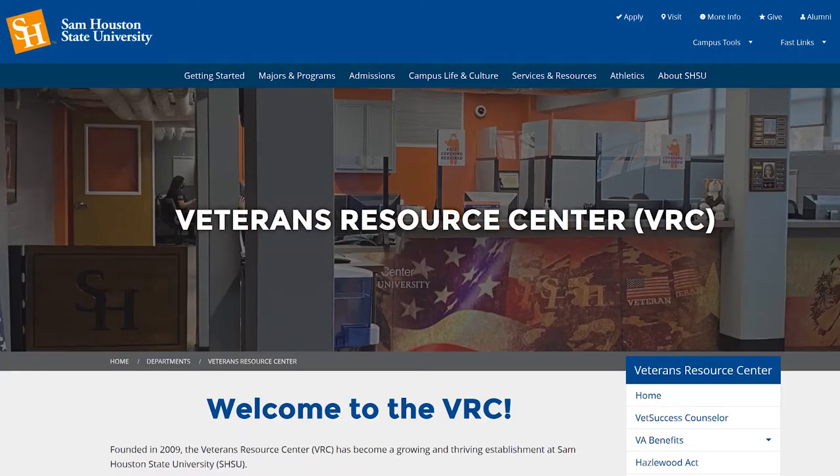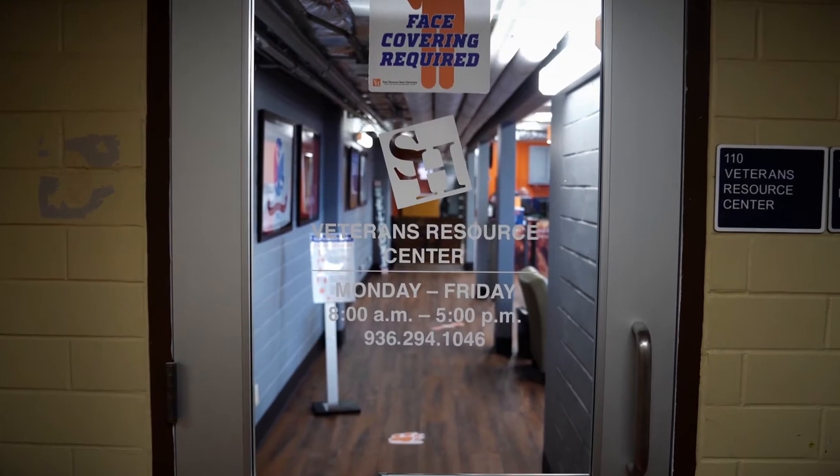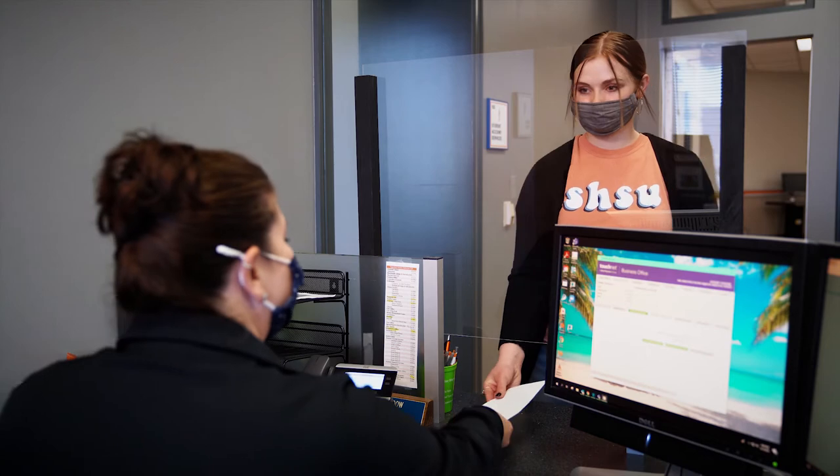We work closely with the Veteran Resource Center to ensure military benefits are applied to student accounts. Please feel free to reach out to the Veteran Resource Center with questions regarding military benefits each semester. Please allow seven to ten days to apply to your account.